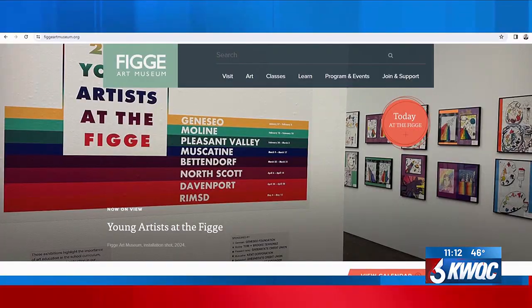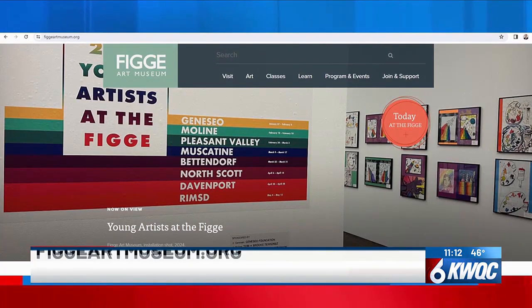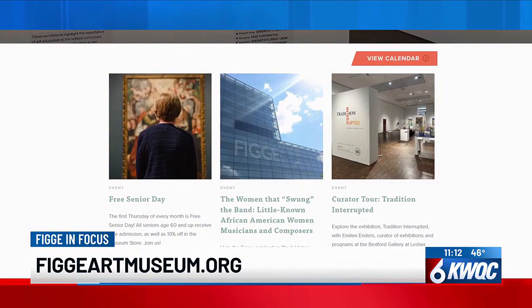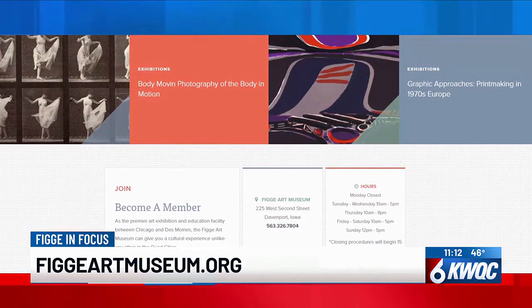If you'd like to learn more about Free Senior Day or any of the other exhibitions going on at the Figgy — they're always changing throughout the year — you can check out their website at figgyartmuseum.org. Heather, thank you for joining us. My pleasure.